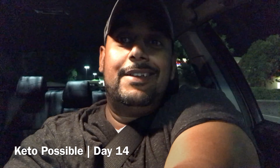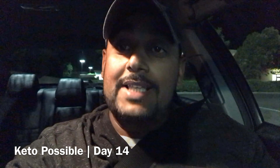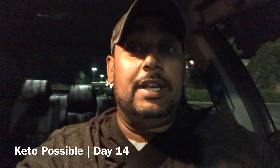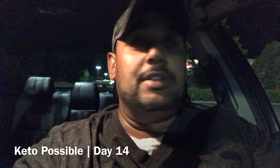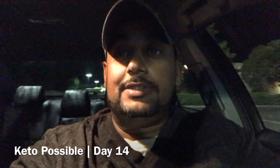What's going on guys, and welcome to another episode of Keto Bossible. So we're going to go try out for evening lunch. What we're going to try out is McDonald's. I don't know if they even have anything on the menu that is keto or their burgers. I have no idea. So let's go try it out.